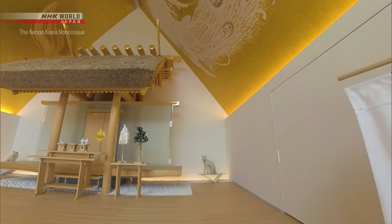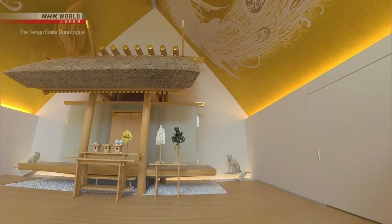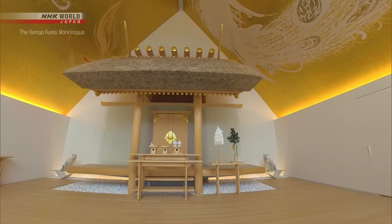Let's take a look at the interior of the hall of worship. The main shrine where the deity is enshrined is designed using traditional materials such as white cypress, and the roof is made of thatch combined with glass.